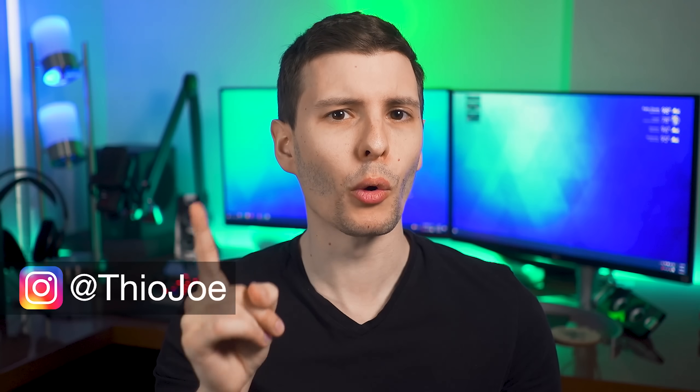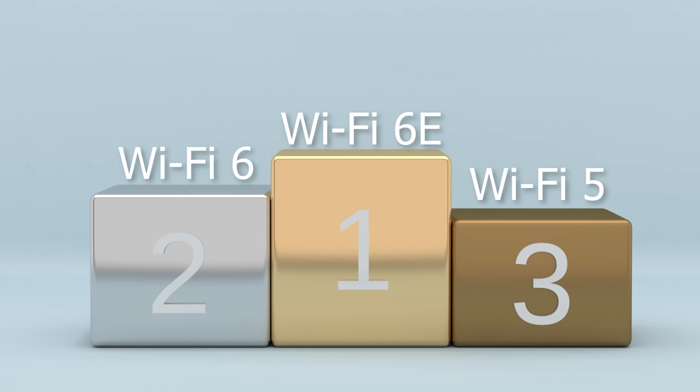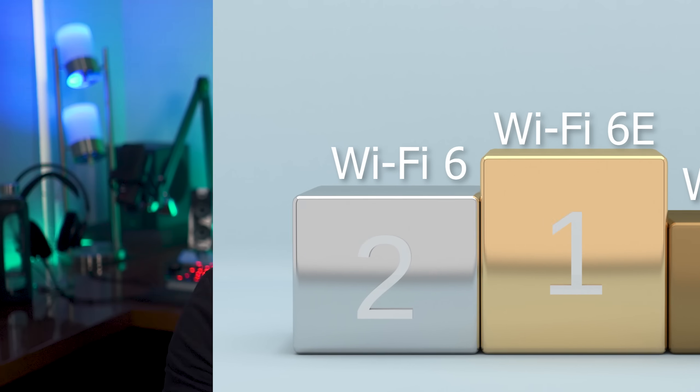Wi-Fi 6E you might not have heard of. It's still part of Wi-Fi 6, but has one important additional feature which is actually huge. I'll first explain what that big difference is, and then how Wi-Fi 6 and 6E are both way better than Wi-Fi AC or Wi-Fi 5. I'll try to break down the really technical stuff and explain it as simply as possible so you don't have to be some kind of expert.